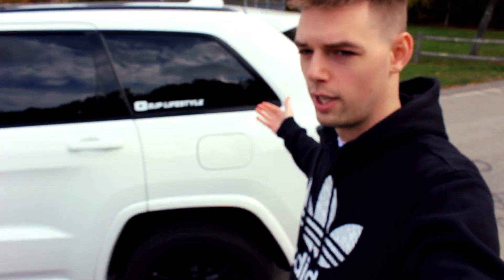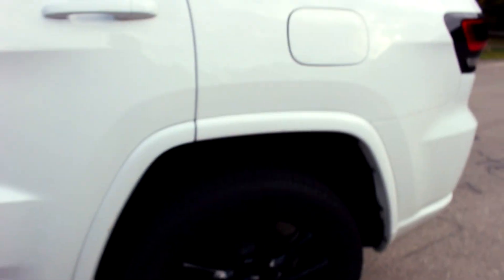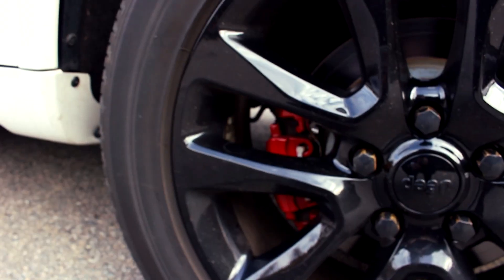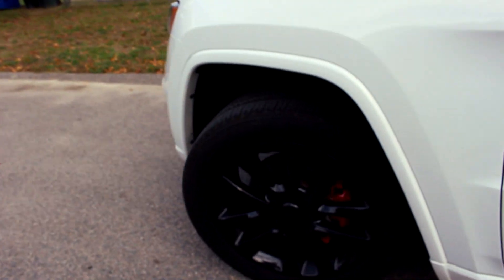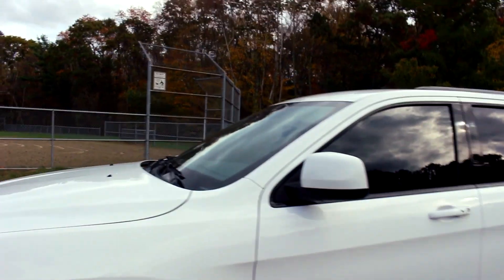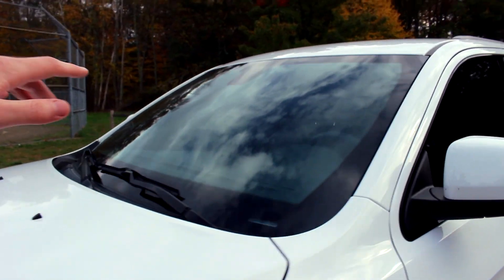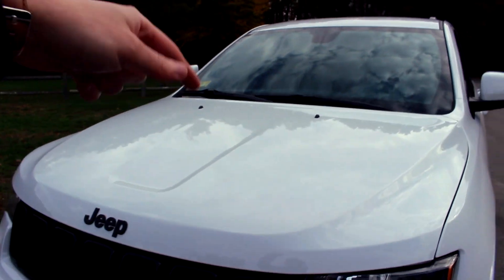As far as other things go, I already did the lugs, the red calipers down here - we got those done a while ago. Now the wheels are pretty much done unless I go and upgrade to some 22-inch Trackhawk or SRT wheels. And then obviously tint - I was thinking about doing the brow up here instead of doing the whole windshield, so just let me know what you guys think down below on that one because I'm not sure if I want to do it or not.